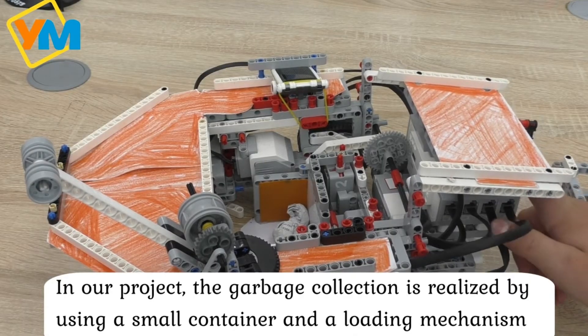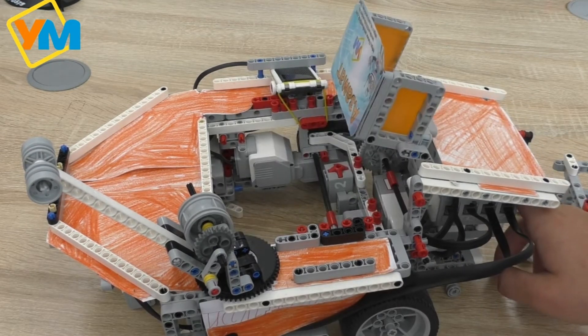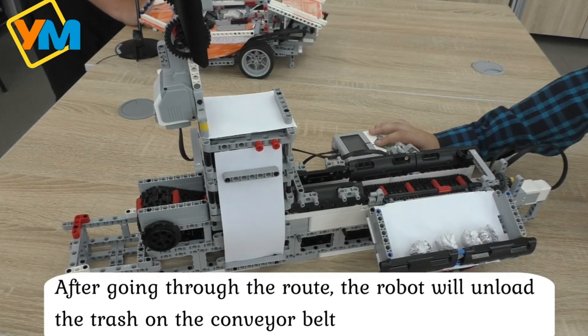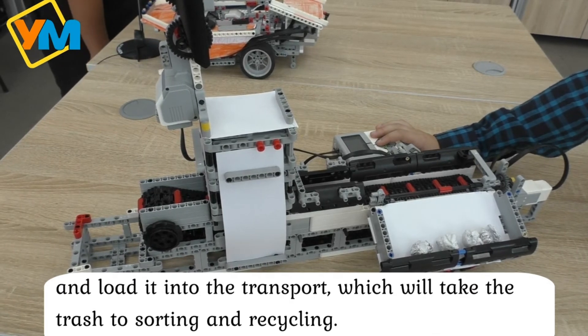Our project's garbage collection is realized by using a small container and a loading mechanism. After going through the route, the robot will unload the trash onto the conveyor belt and load it into a transport vehicle, which will take the trash to sorting and recycling.